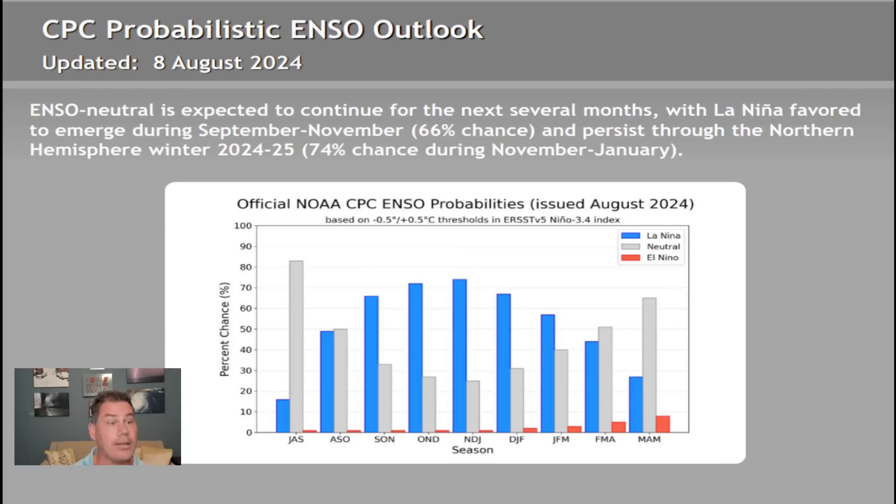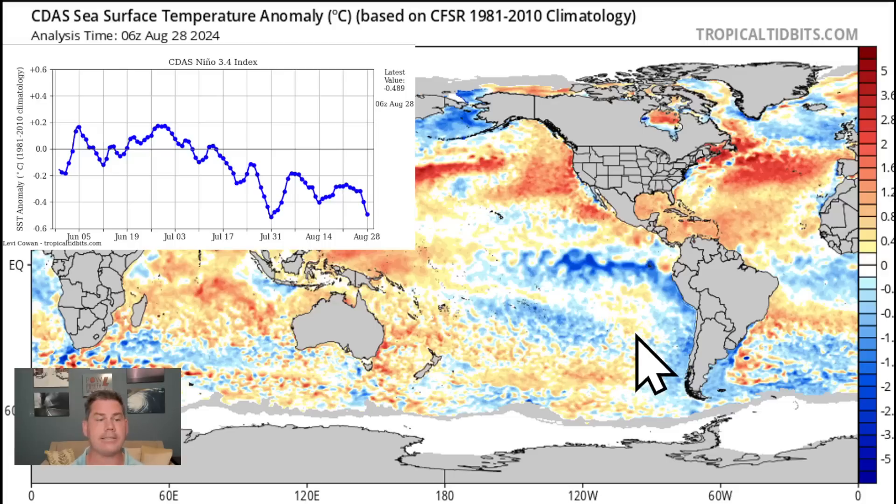Here's the latest ENSO outlook. We are currently in ENSO neutral — that's been the case for most of summer after shifting out of El Niño and transitioning into ENSO neutral. The latest outlook from August 8th still calls for more or less ENSO neutral conditions for the next month or two as we make that transition into La Niña. Right now there is a 66% chance La Niña starts sometime within the September–November timeframe, or a 74% chance La Niña conditions are predominantly in force for November through January. We are expecting it to be a weaker La Niña — not in the strong category.